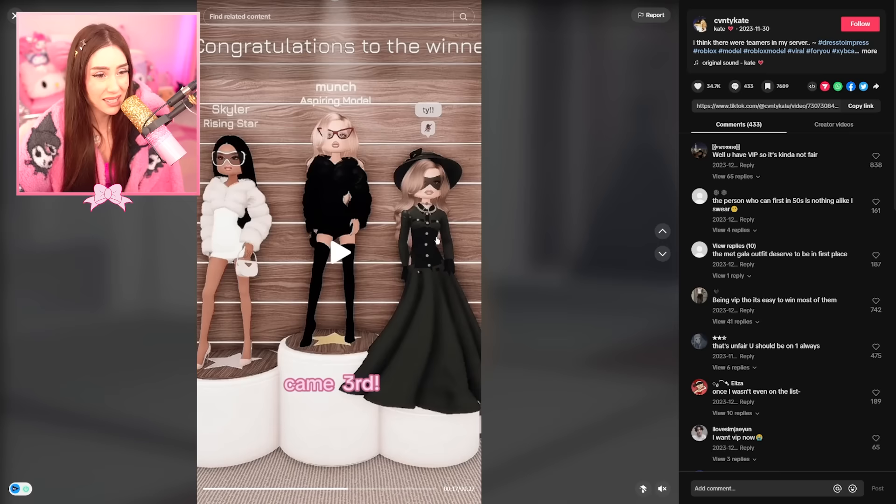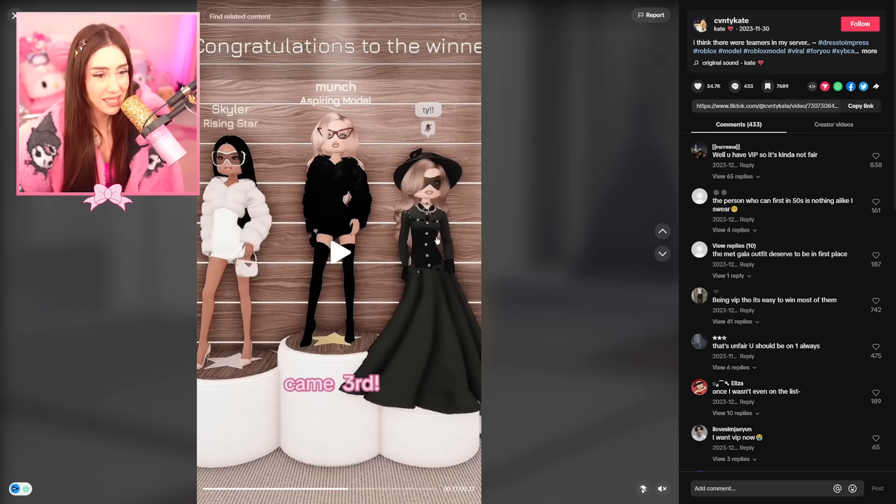The theme is Met Gala. That is beautiful. This one is cute too but it's not Met Gala at all. This is the best outfit because it's giving Met Gala — these others are giving Dress to Impress, which obviously that's the game they're playing.